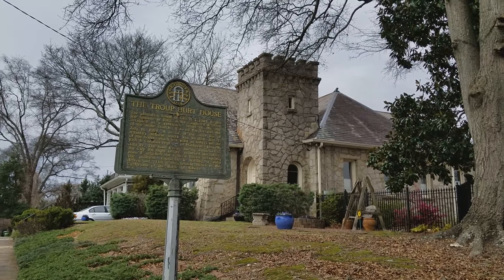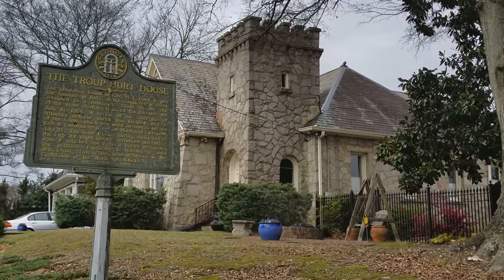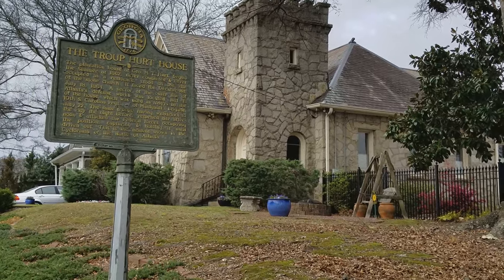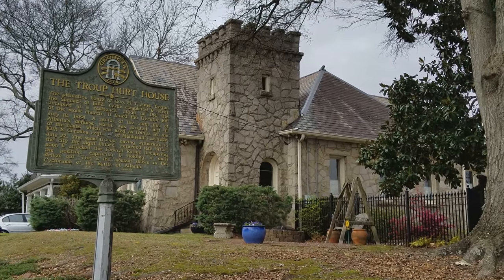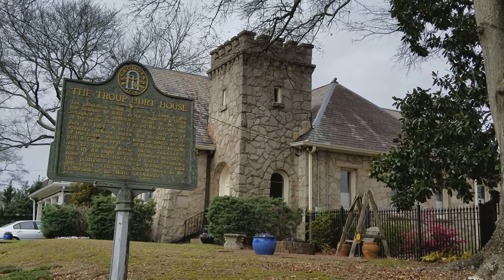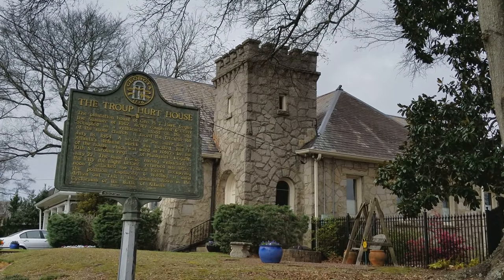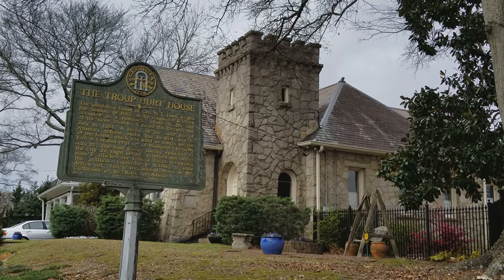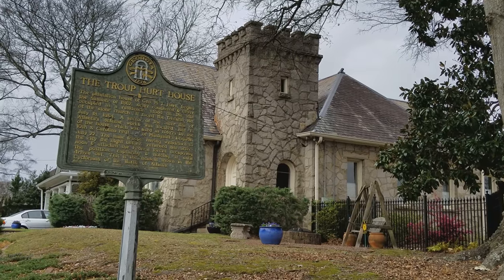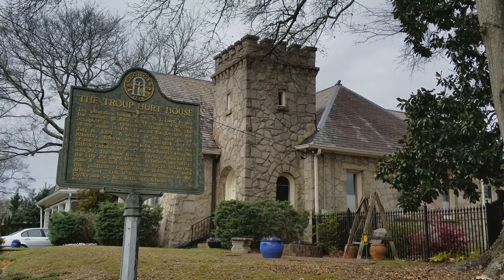You can see the sign there — it says the Troop Hurt House. This looks like a church, but it's actually a single family house. It was a church at one time. That is where the Troop Hurt House stood. Troop is the first name of the Hurt. His brother Augustus Hurt had a plantation home up where the Carter Center is today.